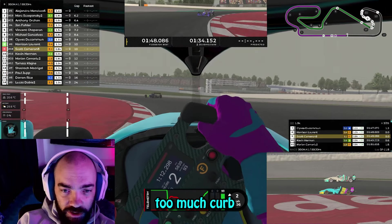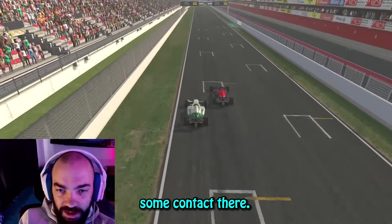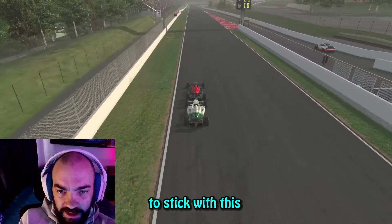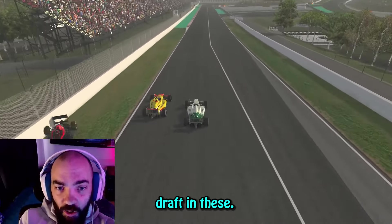We get passed by this guy, but he takes too much curb and we switch back. Oh, and then some contact there. I don't know if he just didn't know he was there or not. I want to stick with this. Very close. You can't bump draft. Oh man!